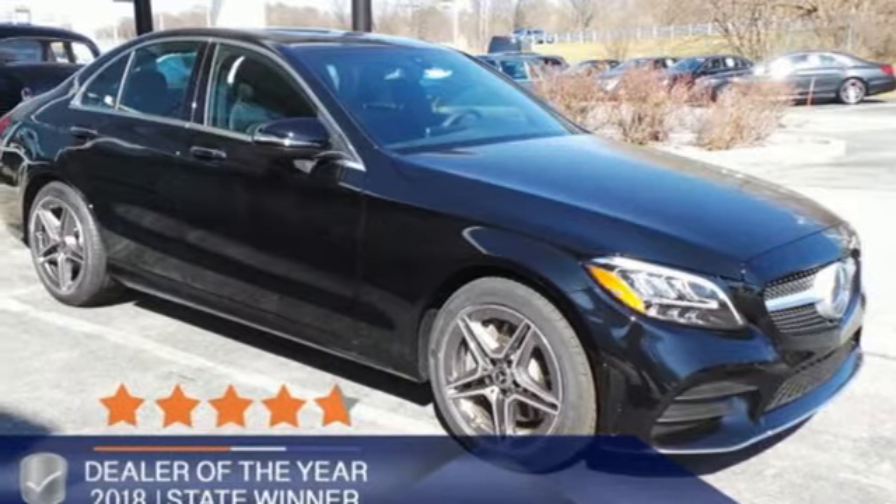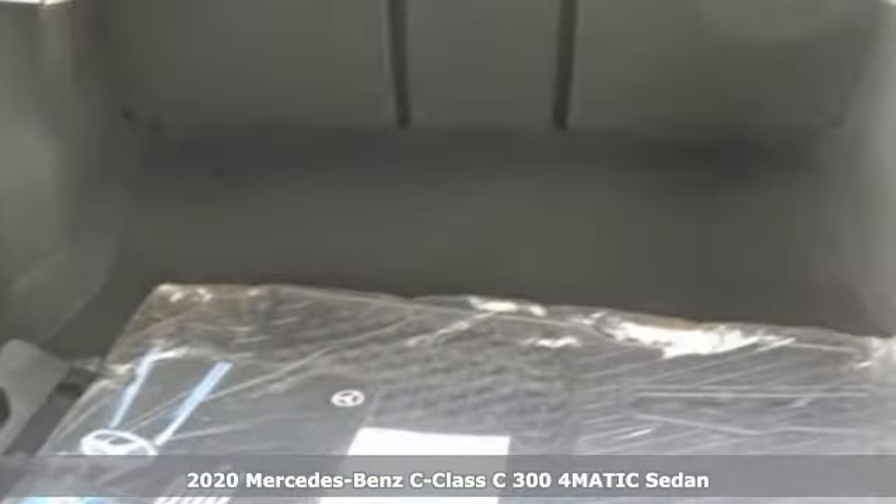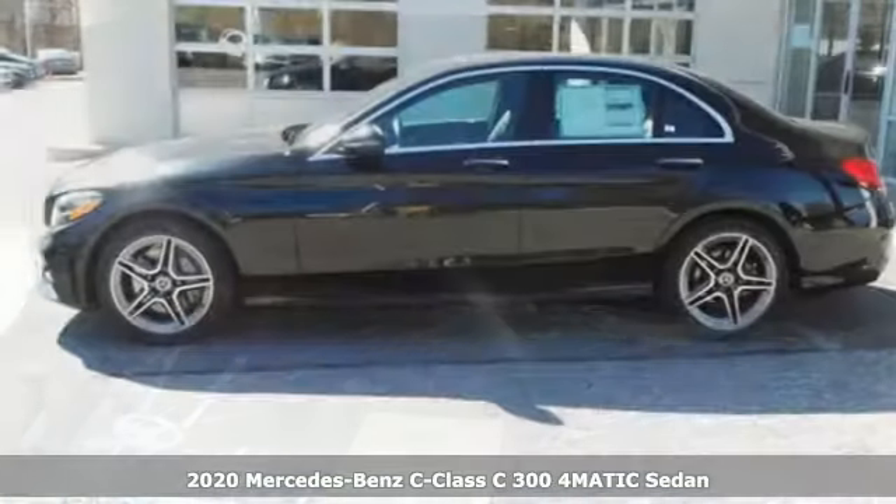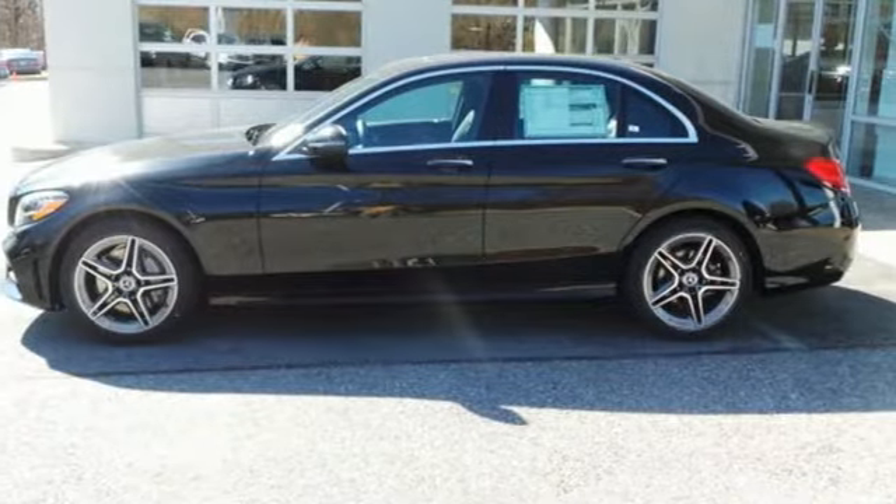It's a new 2020 Mercedes-Benz C-Class. Muscular yet graceful. Thrilling yet serene. This C-Class is the precise balance of all things Mercedes-Benz.